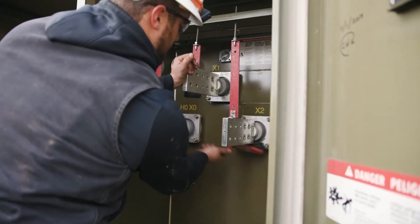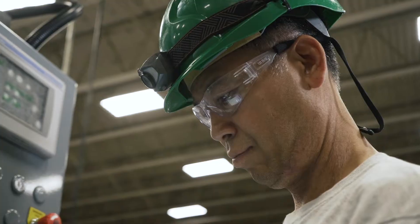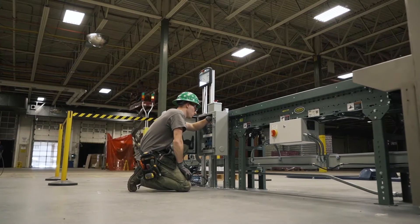Through customized preventative maintenance programs, BIST helps identify problems and can troubleshoot electrical issues that may arise in any facility.